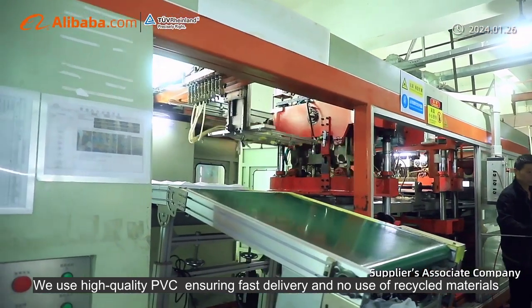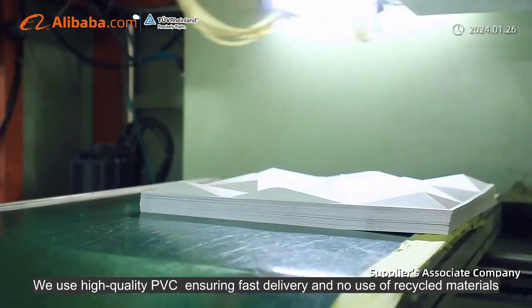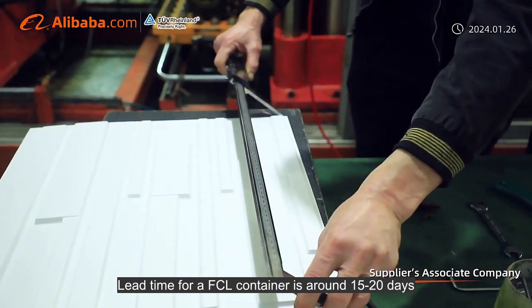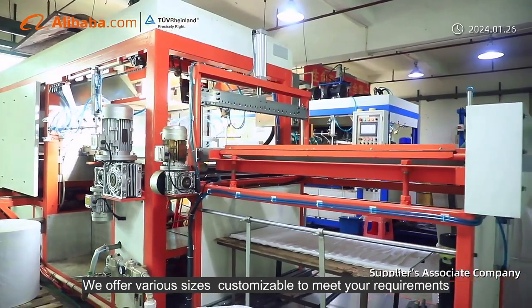We use high-quality PVC, ensuring fast delivery and no use of recycled materials. Lead time for our FCL container is around 15 to 20 days. Low weight, easy installation, and can be painted any color.